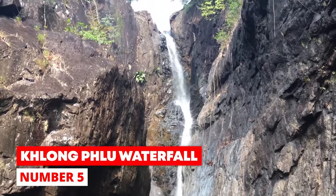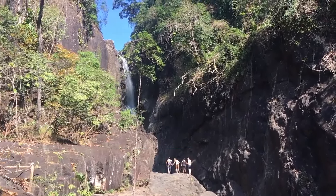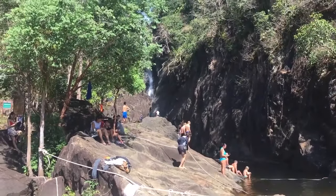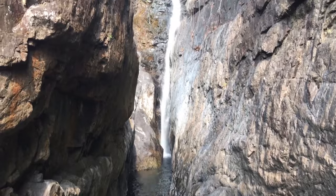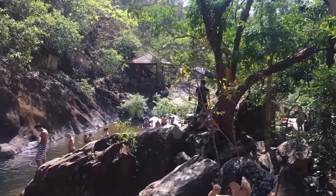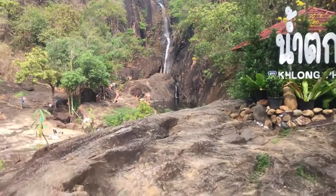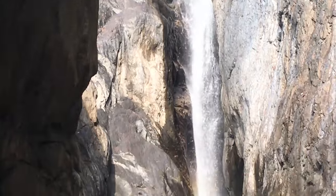Number 5: Klong Flu Waterfall. One of the biggest waterfalls in Mu Ko Chang National Park is the Klong Flu Waterfall. This beautiful spot is about 3.3 kilometers from Klong Prao Beach and is popular on a hot day. From the park entrance, it's an easy 500-meter walk to get there. Located in the middle of the island, it's a beautiful place to see dense jungles, and the pool at the waterfall's base is great for swimming. The best time to visit is after the rainy season. A ticket is required for entry.